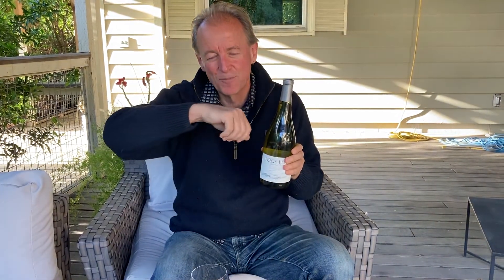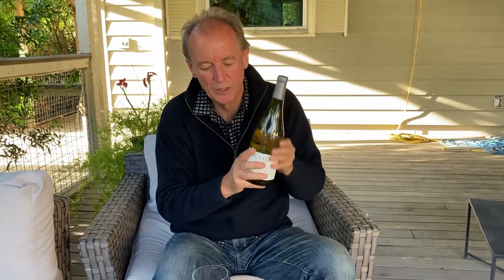Fog's Edge Chardonnay, Gray Shells — that's what we're going to be tasting today. This is the 2017. It comes from the southernmost area in the Russian River, right on the edge of the fog line. The boundaries of the Russian River AVA are actually determined by the fog line, and this comes from the southernmost piece: Sebastopol Hills.